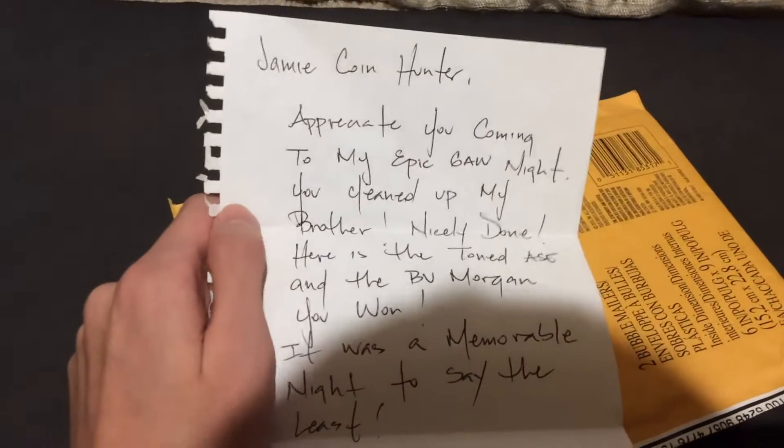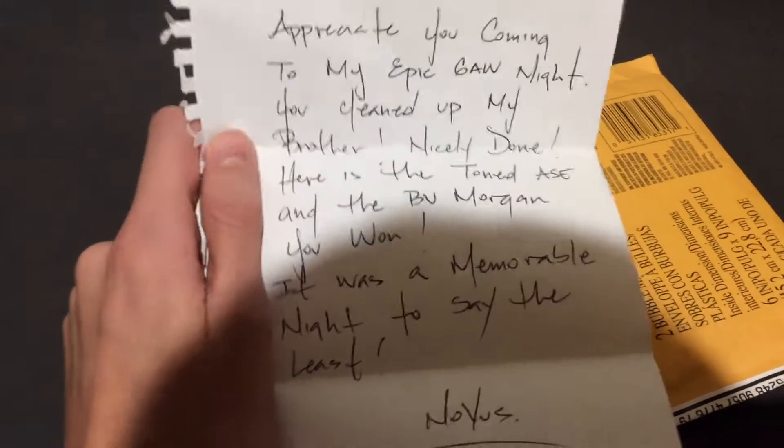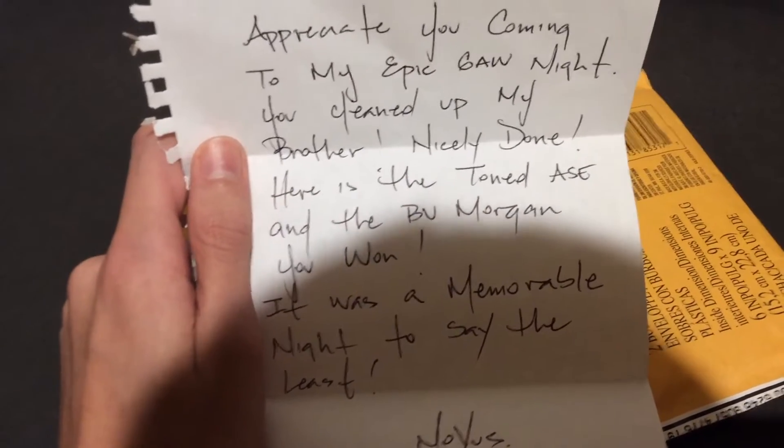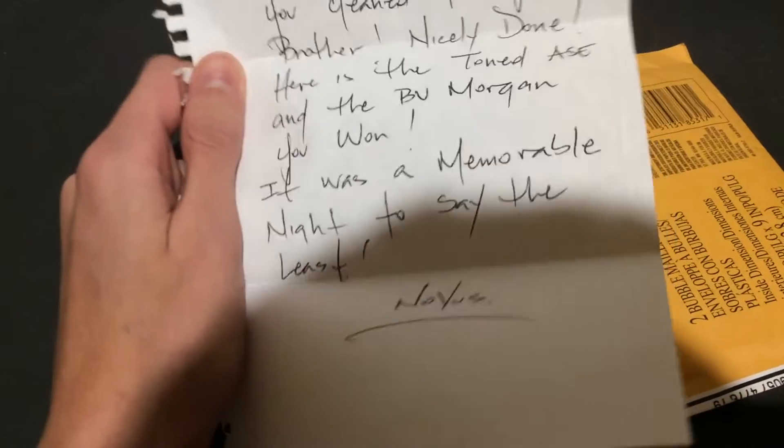Okay guys, it says: "Jamie, appreciate you coming to my epic giveaway night. You cleaned up, my brother — nicely done. Here is the toned ASC and the BU Morgan you won. It was a memorable night to say the least." Awesome, sweet!